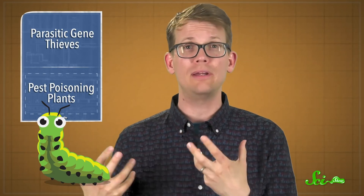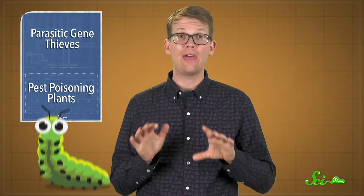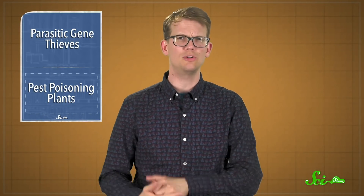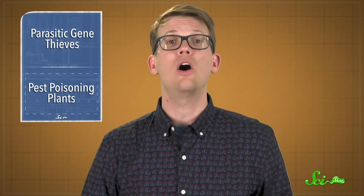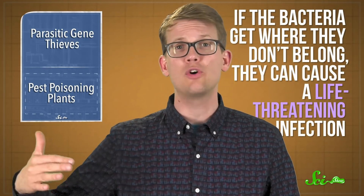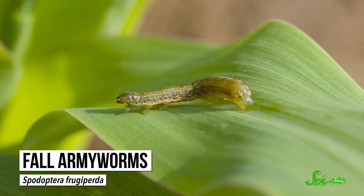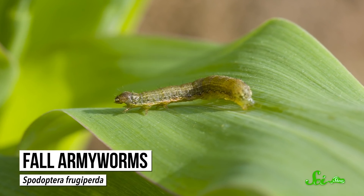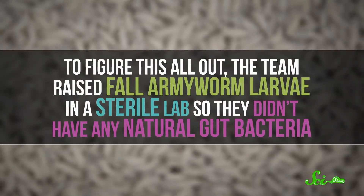Leaky gut syndrome is where the lining of the intestine is weakened and allows bits of food or bacteria to leak into other layers of tissue. When that happens, the unwelcome material can trigger immune responses, which sap the animal's energy, leaving less for things like growth and reproduction. But the bacteria are the real danger — if they get where they don't belong, they can cause a life-threatening infection. The researchers found that's exactly what happens to fall armyworms: the defenses of the plants they eat leave them vulnerable to infection from their own bacteria.